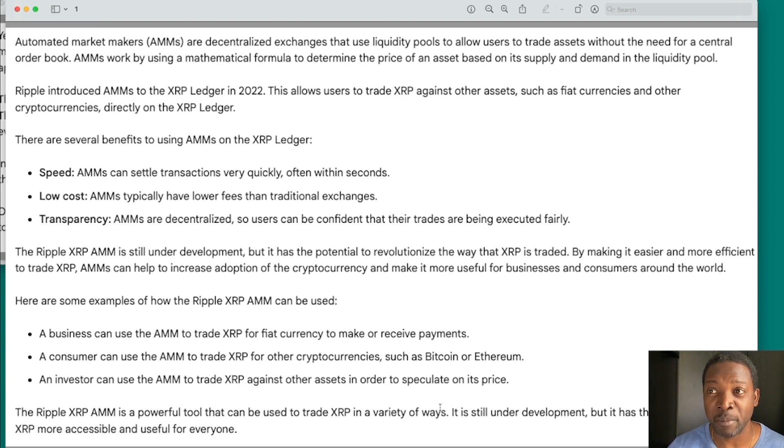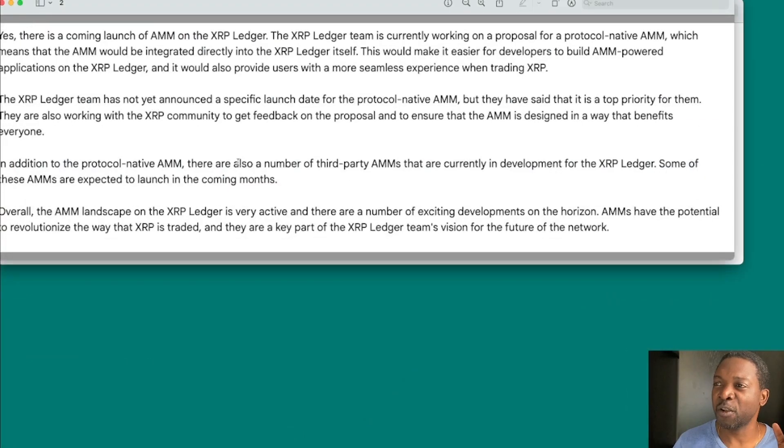When they say it's under development, that is the official XRPL development team. Actually there are third parties that are further ahead than the official XRPL developers and are about to release things as early as next month. The XRP ledger team is currently working on a proposal for a protocol-native AMM, which means the AMM would be integrated directly into the XRP ledger itself. This would make it easier for developers to build AMM-powered applications, and the XRPL team has named it a top priority.